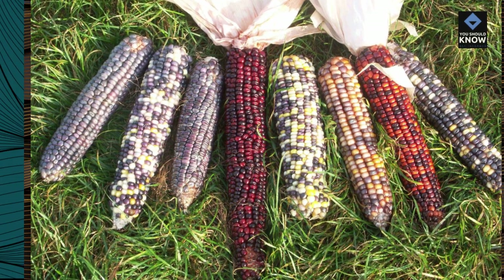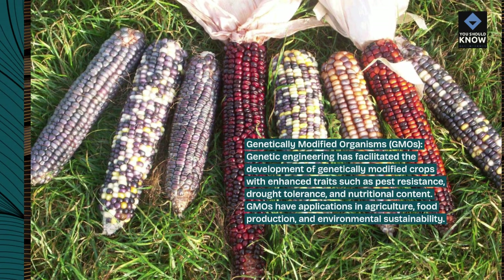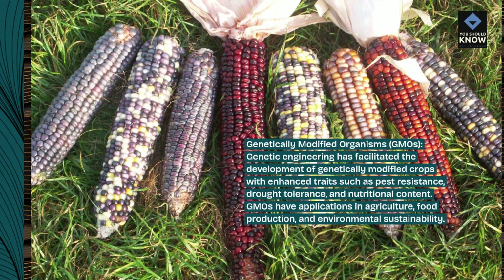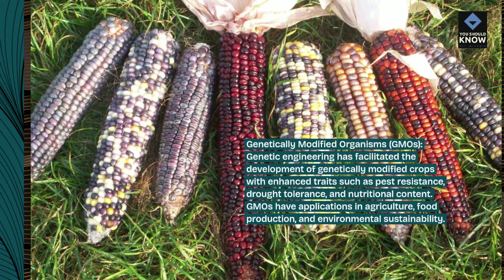Genetically Modified Organisms (GMOs): Genetic engineering has facilitated the development of genetically modified crops with enhanced traits such as pest resistance, drought tolerance, and nutritional content. GMOs have applications in agriculture, food production, and environmental sustainability.